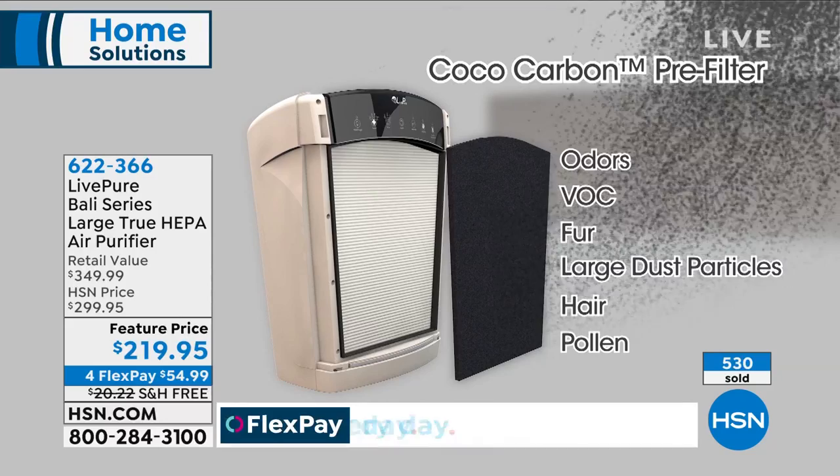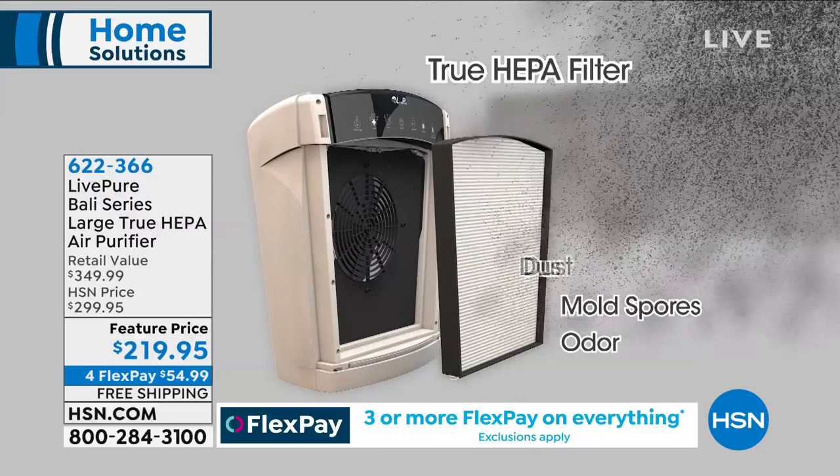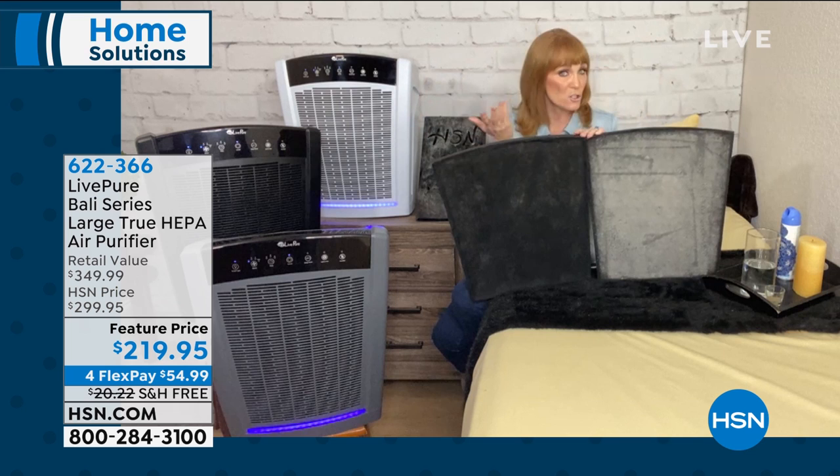Pre-filter, cocoa carbon — good, better, best — it's the best. We're going to get the VOCs and the dust. And then the true HEPA captures allergens, smoke, dander, dust and dust mites, mold spores, and odors. If you had flooding this year, it's mold that gets on your walls — but it's mold spores that float in the air, set off allergies, and are actually very poisonous for our body.